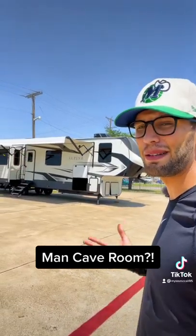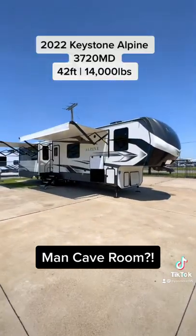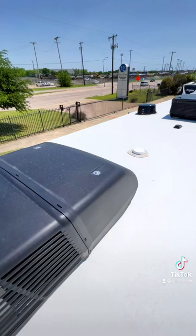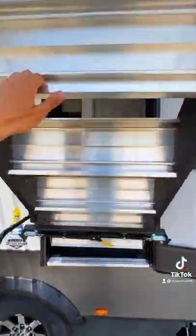Behind me I have a brand new floor plan from Keystone Alpine — it has a mid den with a 50 inch screen TV. This is a 2022 Keystone Alpine 3720 MD; MD stands for mid den, and this is a brand new floor plan from Alpine for 2022. Getting on the roof, there are three ACs and a 400 watt solar package on this RV.